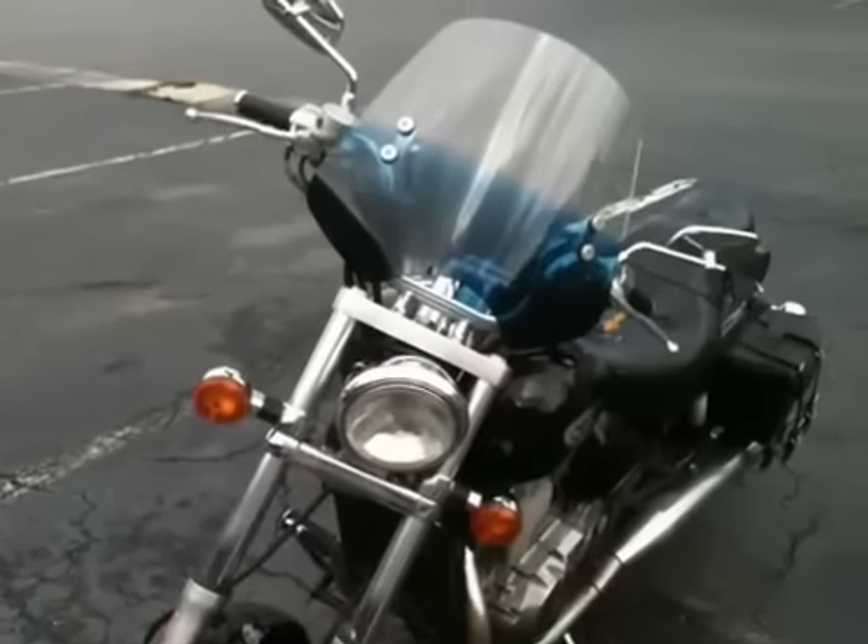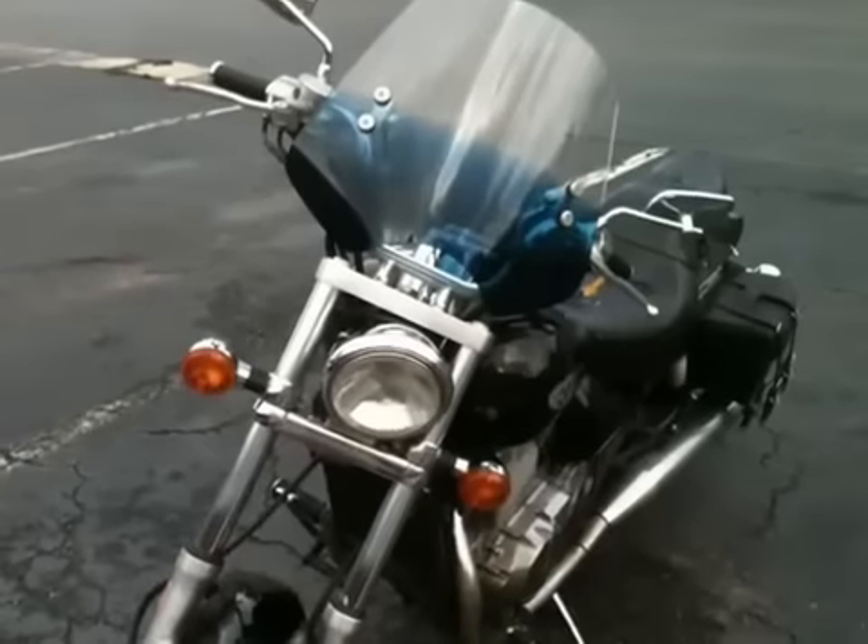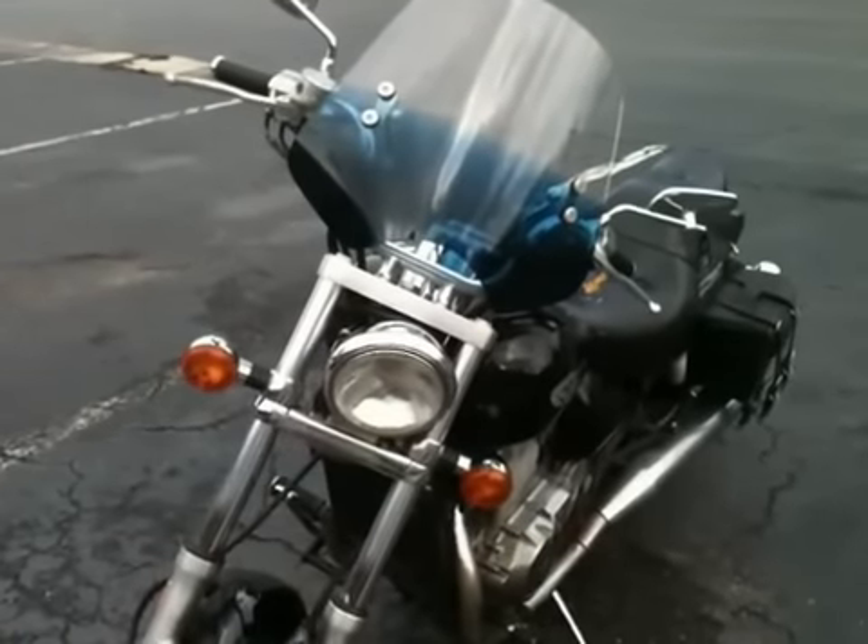Very simple bike. It doesn't have a gas gauge — it's old-timey. You go by the mileage.